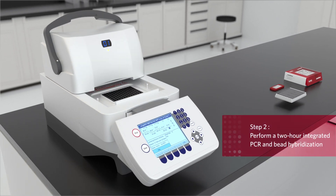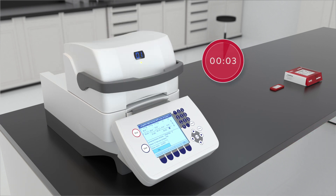Step 2: Place the sealed plate on the thermal cycler and perform a two-hour integrated PCR and bead hybridization on the samples.